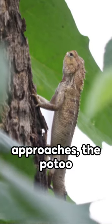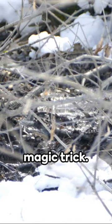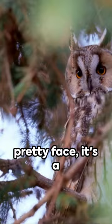When danger approaches, the potoo bird freezes, blending into the foliage. It's almost like a magic trick — now you see it, now you don't. But don't be fooled. This bird isn't just a pretty face; it's a skilled hunter.